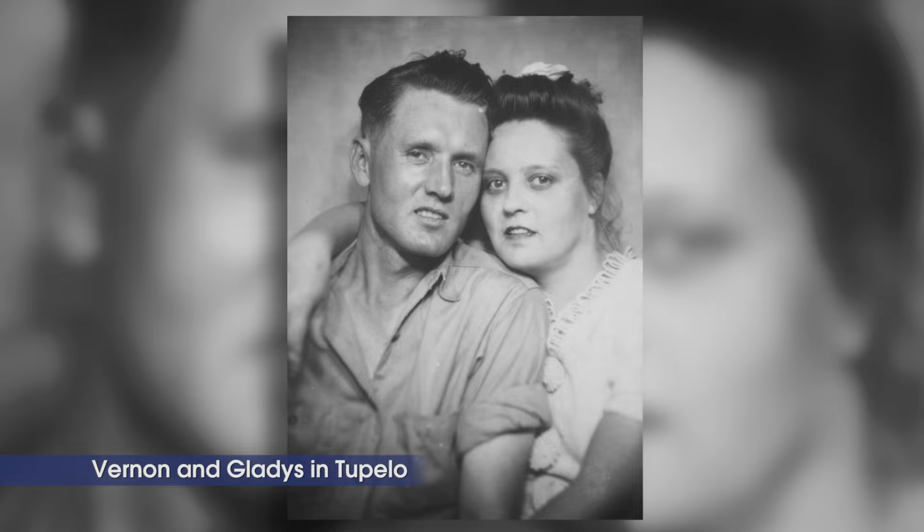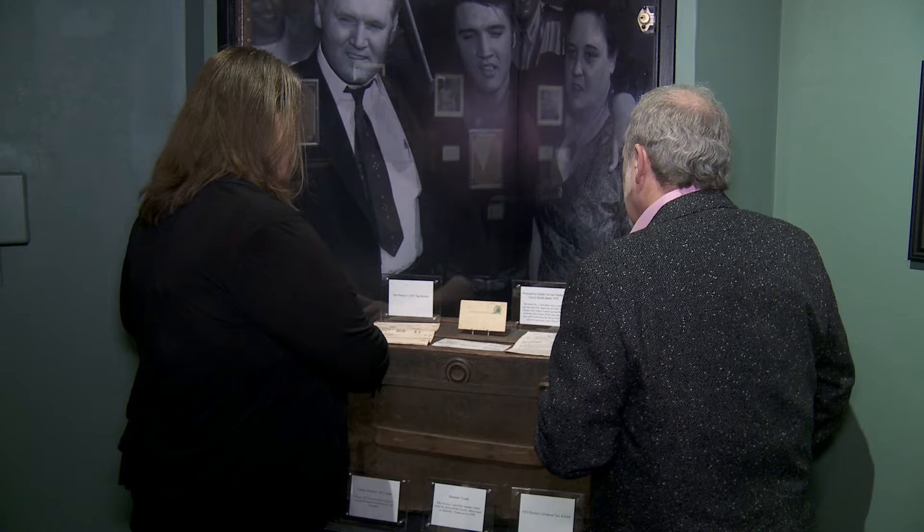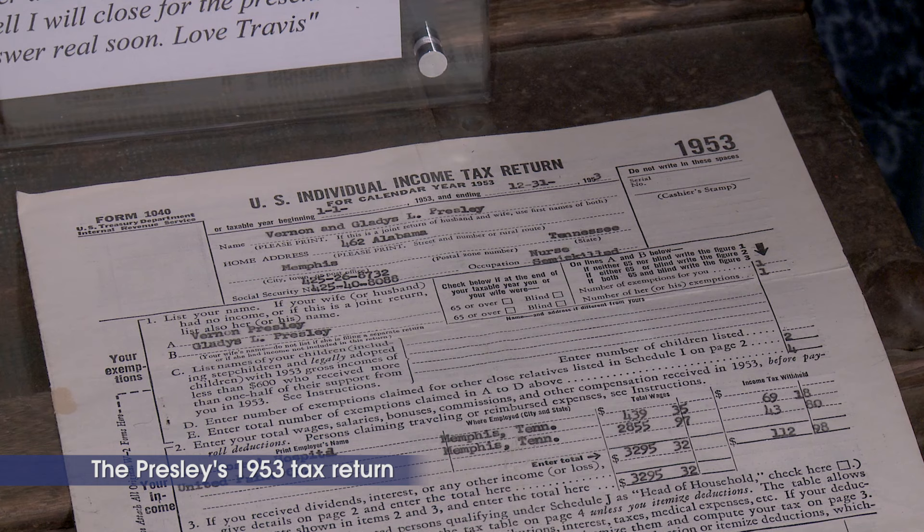And look at this income tax return from '53 — this one was from '47, the year before they moved to Memphis — and then '53, the year Elvis graduates high school. Boy, did they not know what was coming. The taxes probably got a little different about two or three years later.